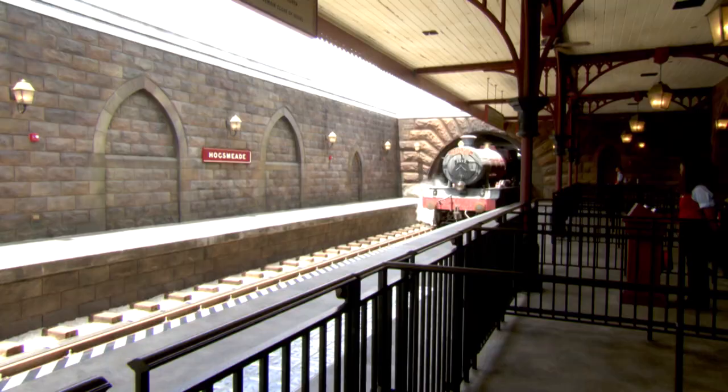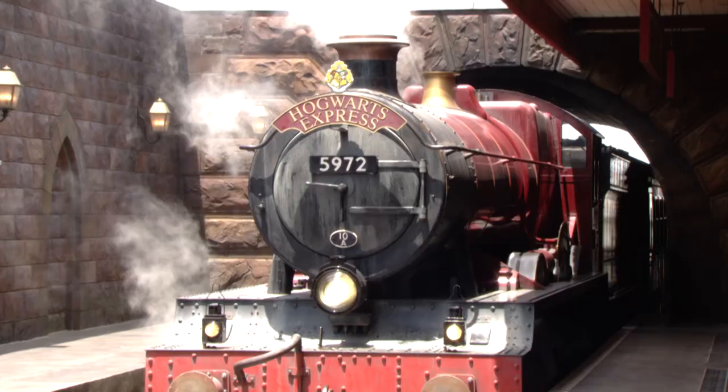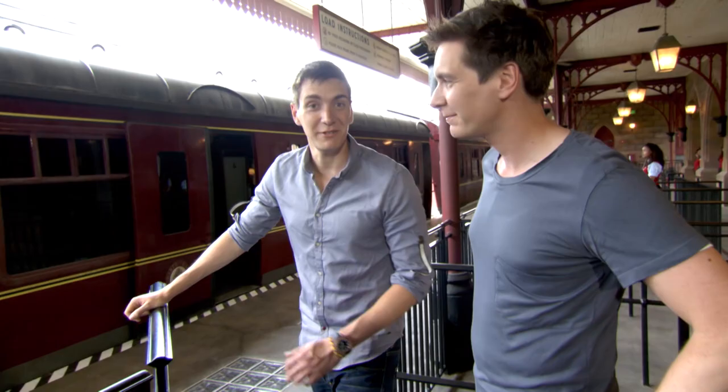I don't know, it looks pretty on time. Here it comes now. So here we are, the Hogwarts Express, and I have to say, isn't she a beauty?